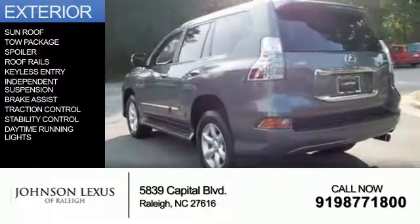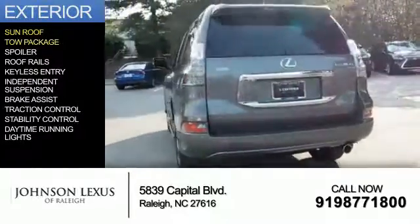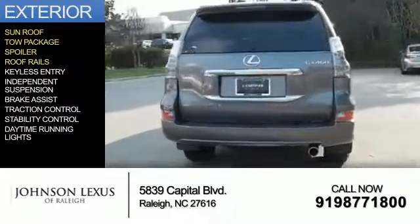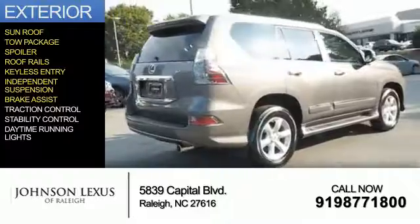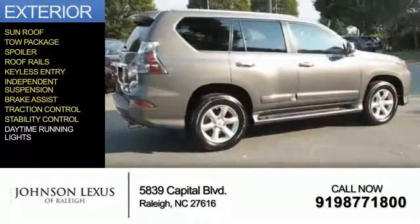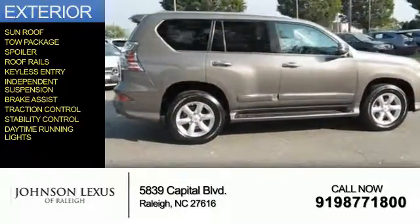The features include a sunroof, tow package, a spoiler, roof rails, keyless entry, independent suspension, brake assist, traction control, stability control, and daytime running lights.